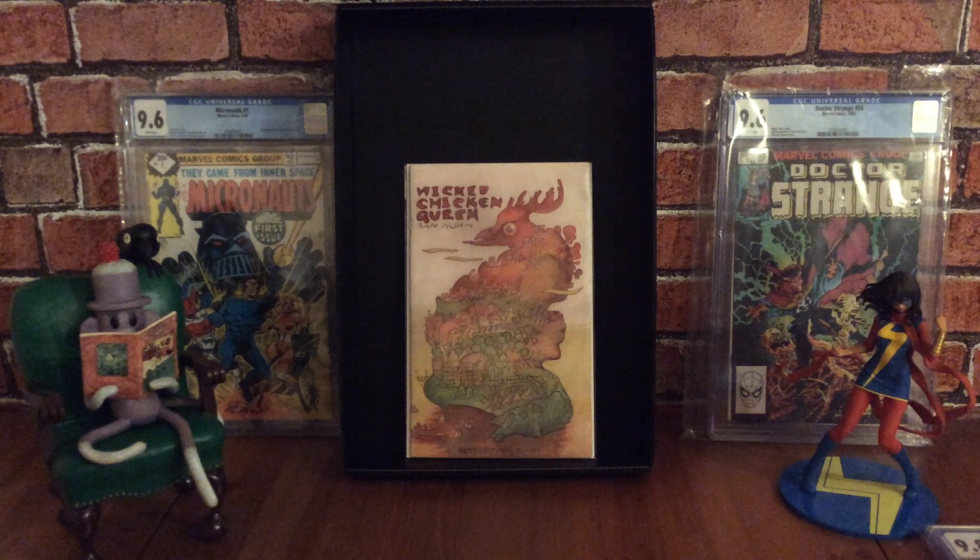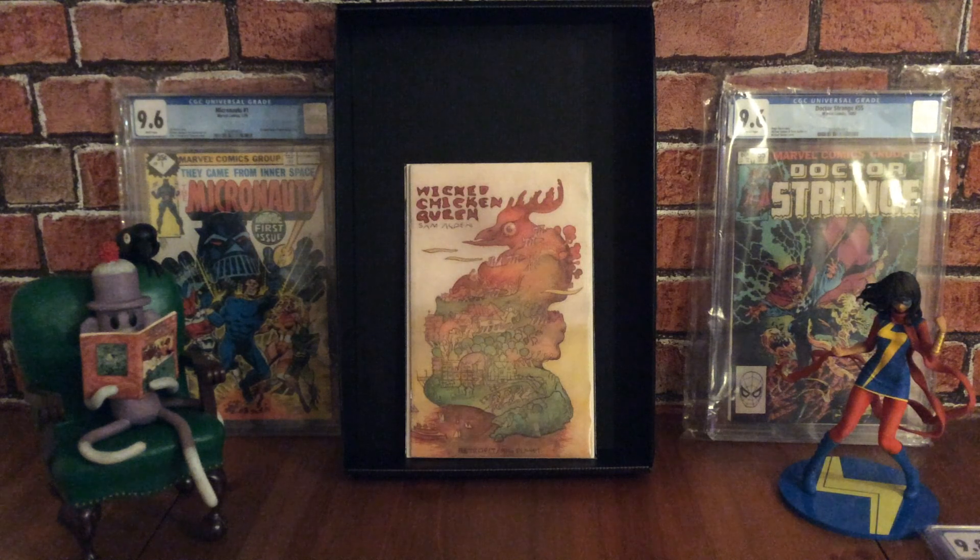It was written and illustrated by Sam Alden. All the artwork is in black and white, and it's another book you can find for really cheap. It's got a lot of abstract artwork inside — a bit out there — but really cool. I really love collecting obscure award-winning comic books as well as mainstream superhero stuff. It's another one I'd like to get graded someday.